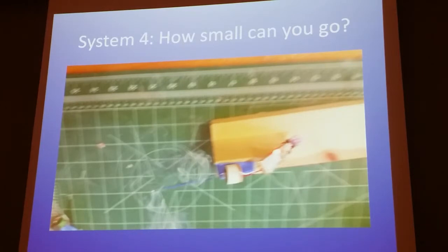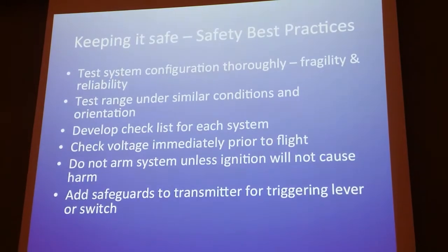My formal presentation is over. On safety: whatever trigger you have, make sure you protect it. In this case I have tape and an elastic band to hold it down. Three questions please, Q&A.